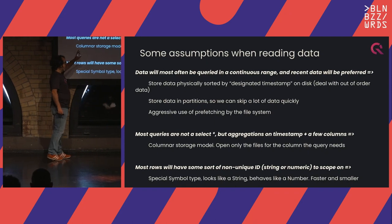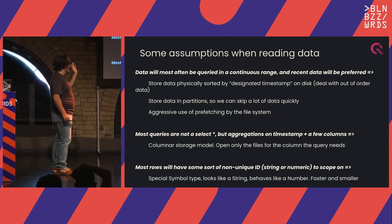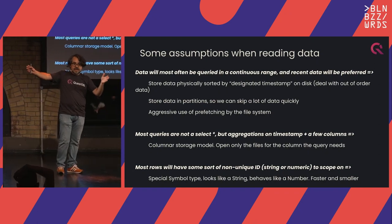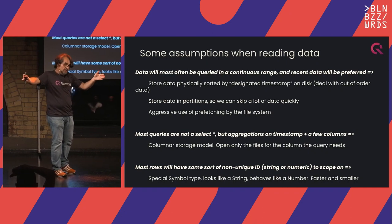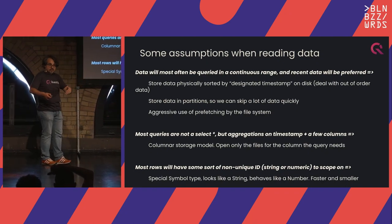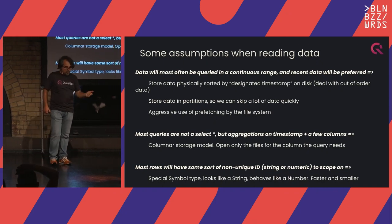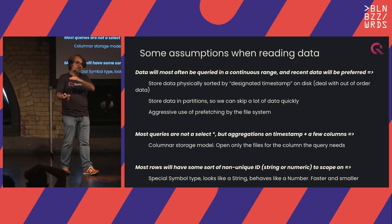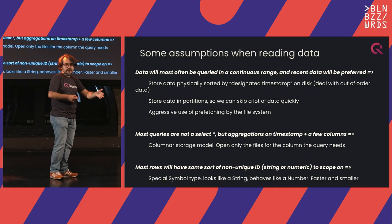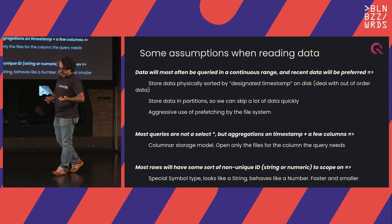Since we have data stored sequentially, we can take advantage of all the prefetching the file system does — when you read sequentially, the operating system is your friend, always trying to get more data just in case you'll use it. Most queries are not SELECT * — they're aggregations: average, maximum, minimum, latest. We store data in columns like any other columnar database, so we only read the columns you need. That's why users can have 20,000 columns on one table and still have very fast queries — they only complain when they do SELECT *, because then we have to open everything.